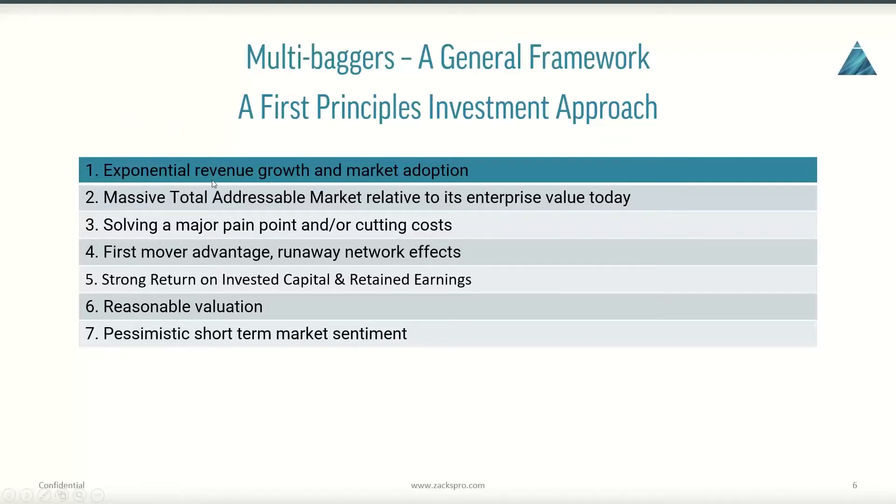Step one: we want companies experiencing exponential revenue growth and market adoption. Revenue growth means the marketplace — customers, clients, other businesses, whoever the company's clientele are — are voting and placing a vote of confidence in the company. As a company experiences exponential growth in revenue, that means more and more people are voting with their dollars and endorsing what the company is doing. That revenue growth tells you there is increasing market adoption. That's the first step to identifying a potential multibagger.